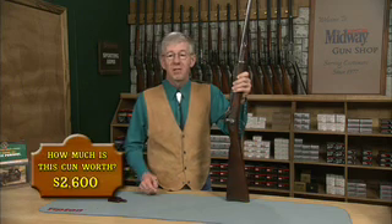They made trapdoor Springfields from 1866 to 1892, total production around 700,000 rifles and carbines. This particular gun was made in 1886 — it's got a serial number in the 343,000 range.